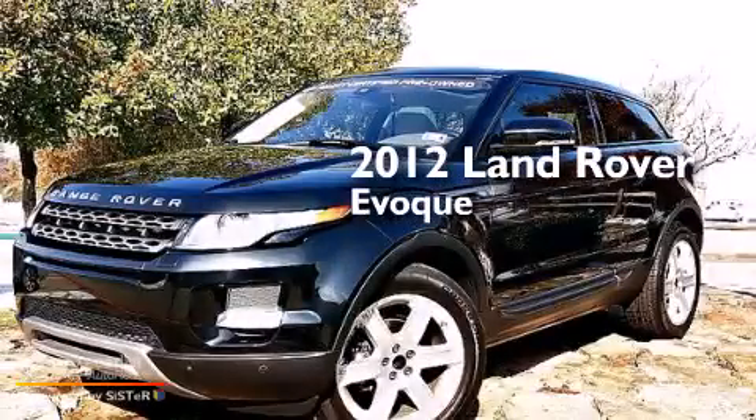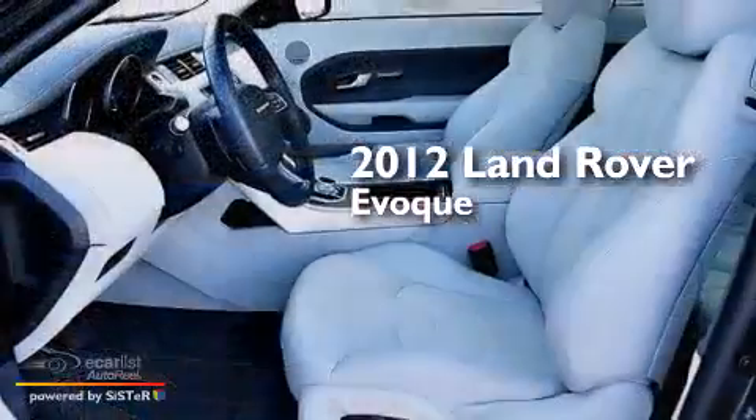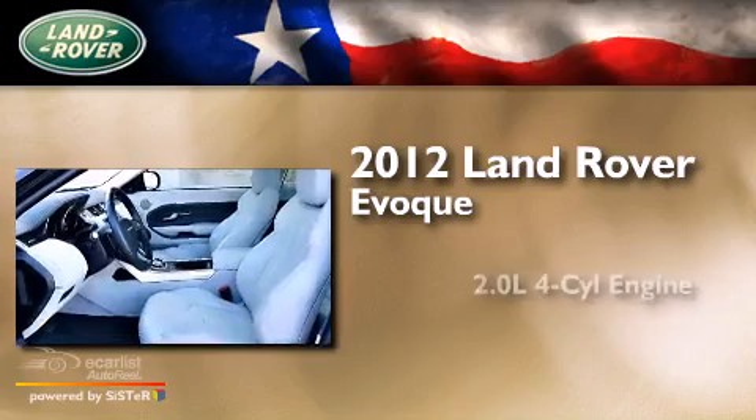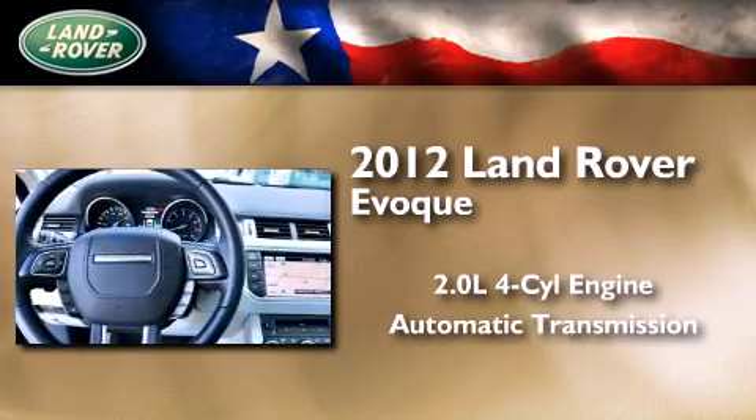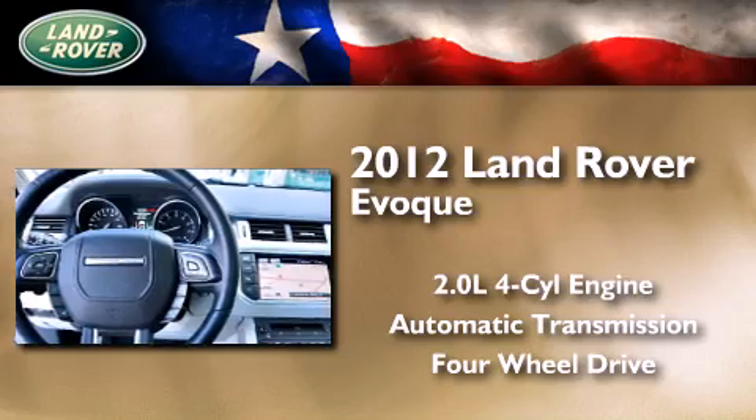This is a certified pre-owned 2012 Land Rover Evoque. It features a 2.0-liter four-cylinder engine, an automatic transmission, and the added safety and control of four-wheel drive.